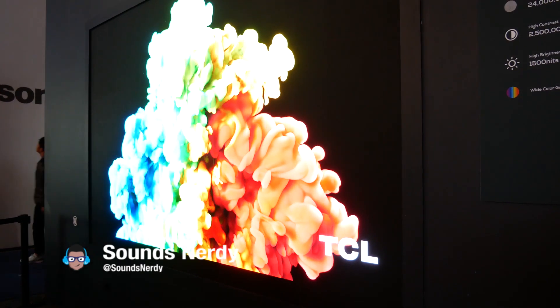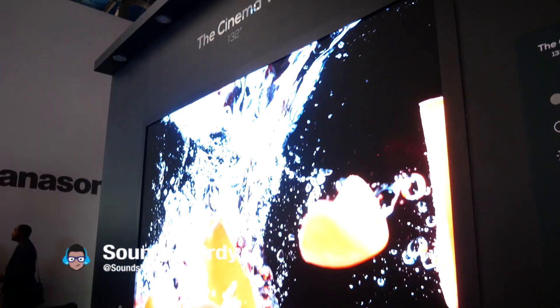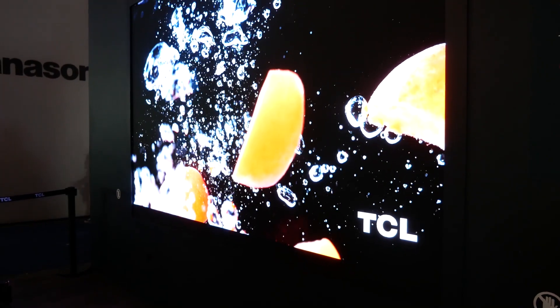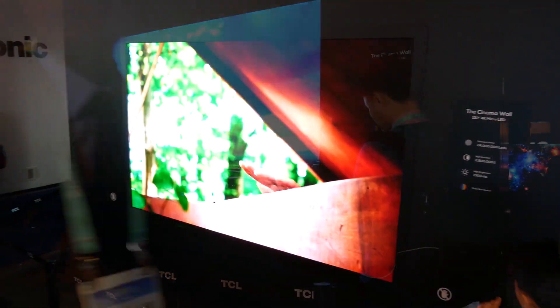The TCL Cinema Wall is made with micro LED, which allows for the massive display, thin-to-no bezels, and offers perfect black levels just like OLED but with no danger of burn-in. The Cinema Wall consists of 24 million individually controlled LEDs.